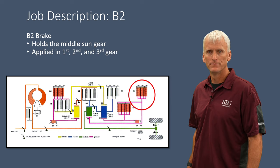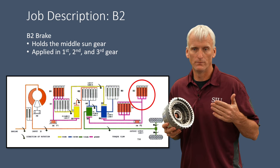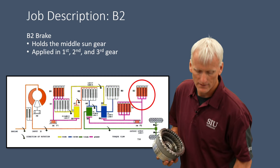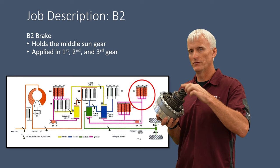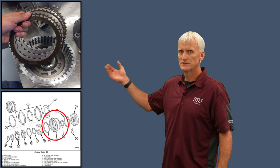The B2 clutch assembly is applied in first, second, and third gear. Its job is to hold either both the middle and rear sun gear, or just the rear sun gear — depending on what the K3 clutch is doing. If K3 is applied when B2 applies, it holds both sun gears; if K3 is released, it holds just the smaller middle sun gear. It's also adjusted by a selective snap ring.